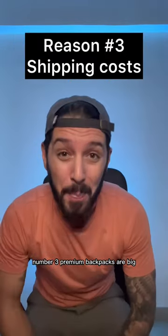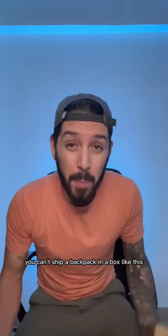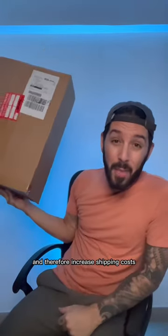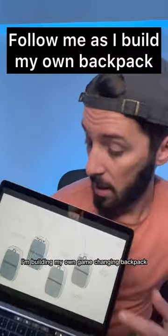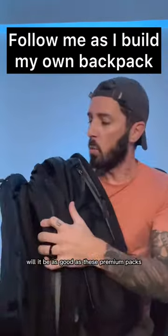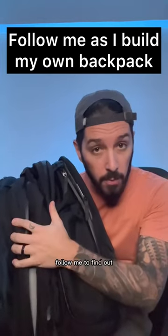Number three: premium backpacks are big. You can't ship a backpack in a box like this — they're sent in boxes like this, which are big and awkward, and therefore increase shipping costs. I'm building my own game-changing backpack and documenting the entire journey. Will it be as good as these premium packs? Follow me to find out.